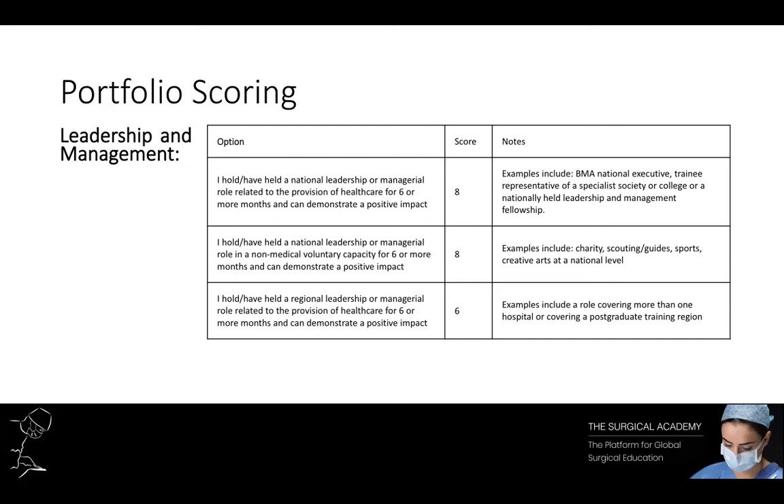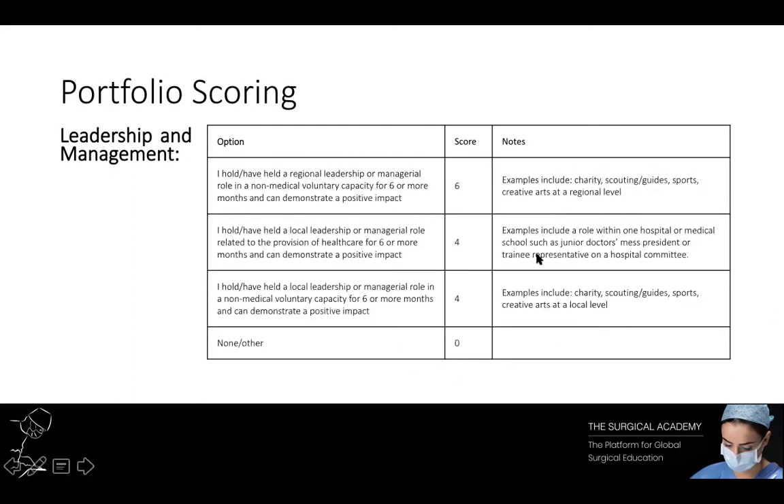If you're struggling to get a national role, don't worry — most people are. Other more achievable options include local roles such as being a trainee rep (F1 or F2 rep), which is an easy four points. You can apply for these at your trust during induction. Other options include getting a role in the doctors' mess, applying to be your rota coordinator for foundation trainees in the department, getting involved as a monthly mortality and morbidity meeting organiser, or organising a journal club in your department.